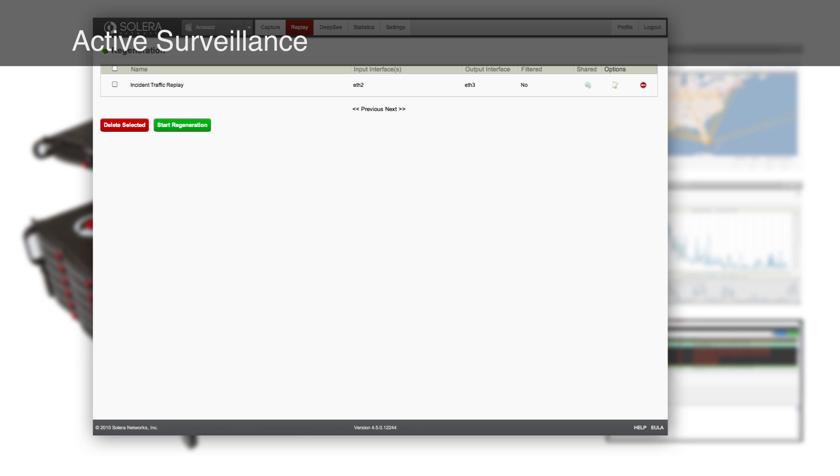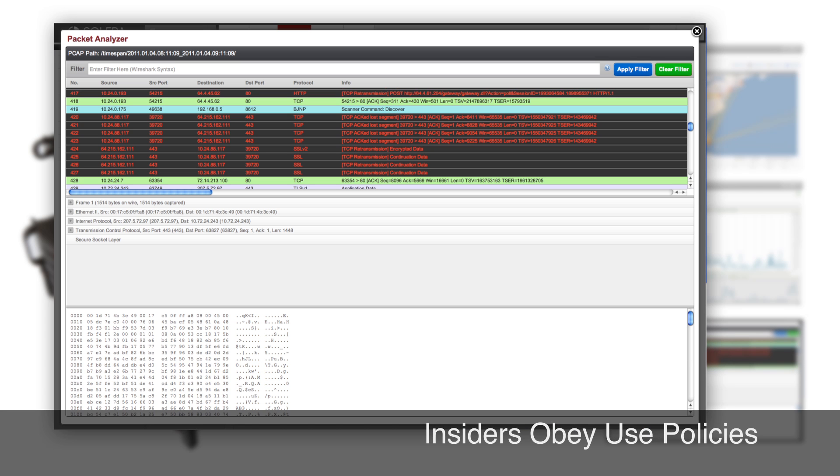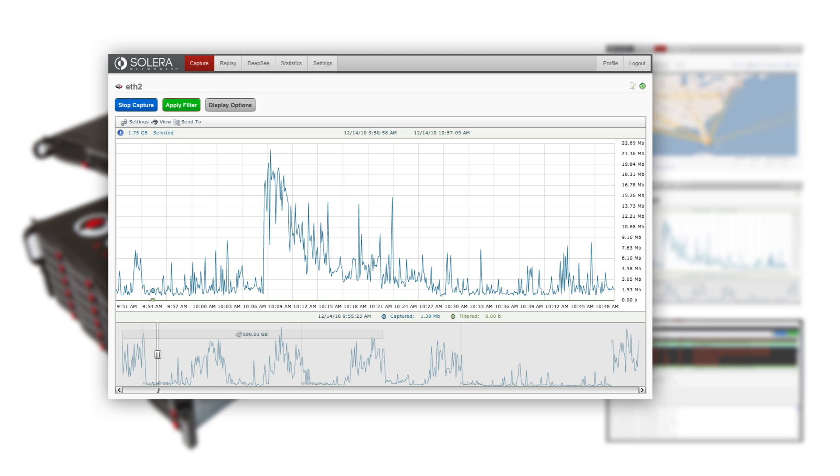With active surveillance on the network, insiders feel an increased obligation to obey acceptable use policy and confidentiality of information assets.